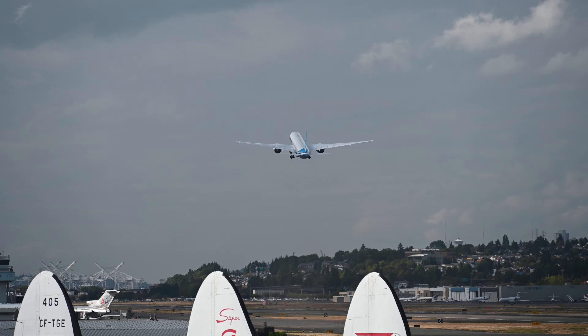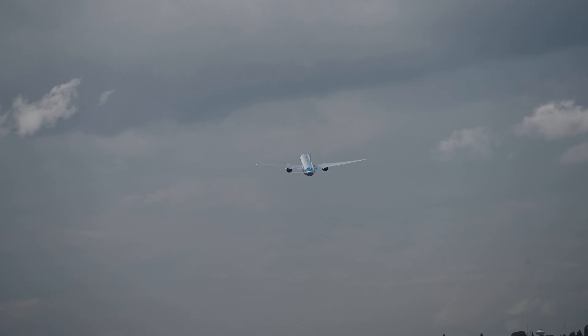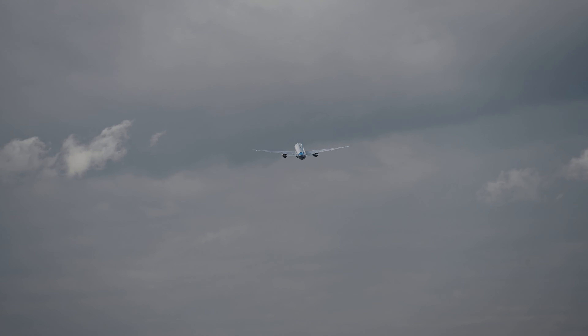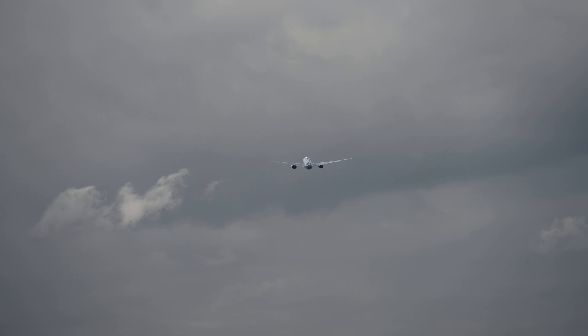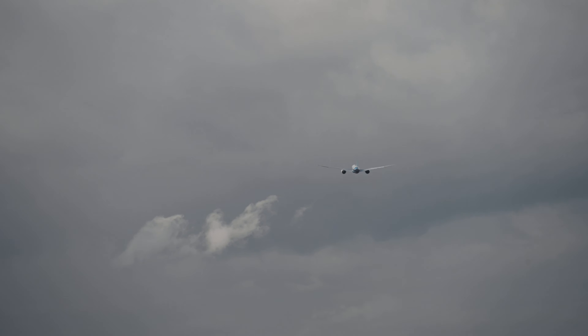In the example, FAST suggests to the controller that American flight number 1272 should land on runway 17 center. It also suggests what American 1272's route to runway 17 center should be. And finally, FAST suggests that American 1272 should be sequenced as number 18.